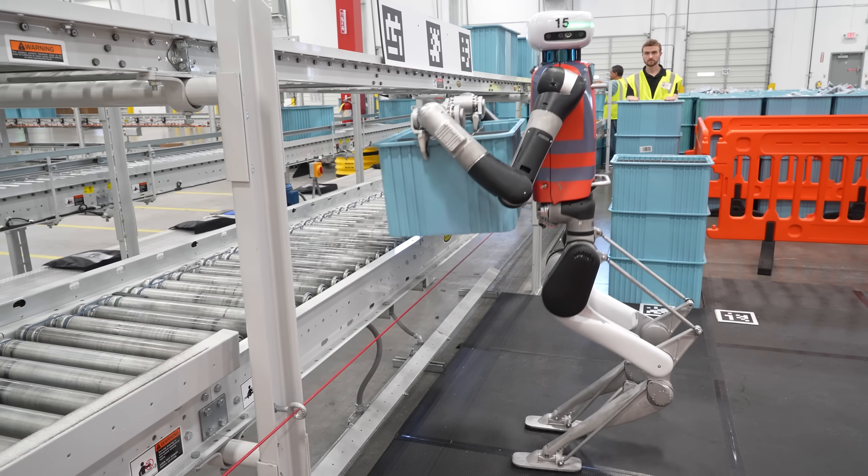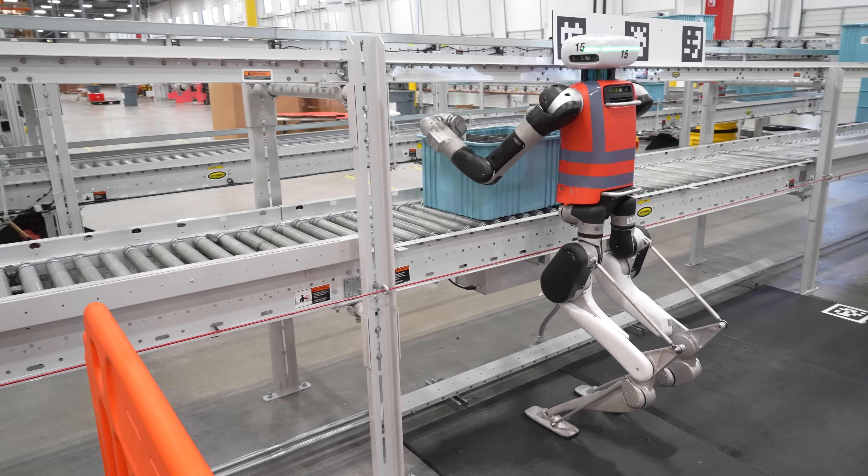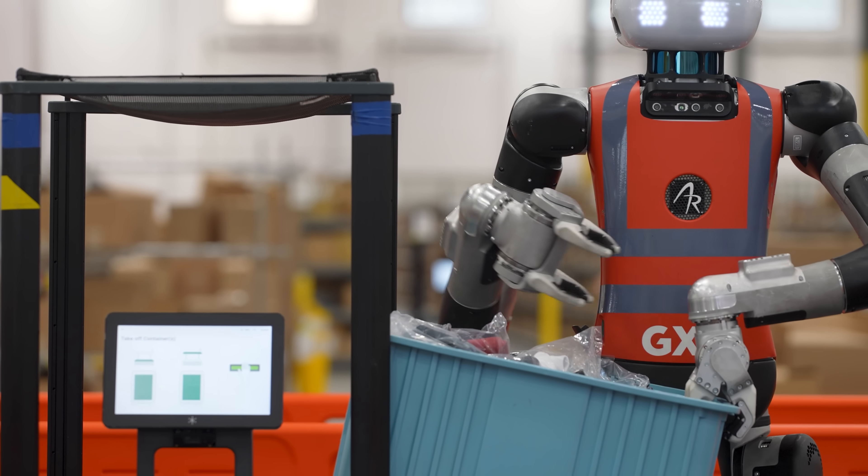Scaling up the deployment of humanoid robots involves overcoming numerous hurdles. But the biggest issue today, and the one the entire industry is attempting to solve, is safety.